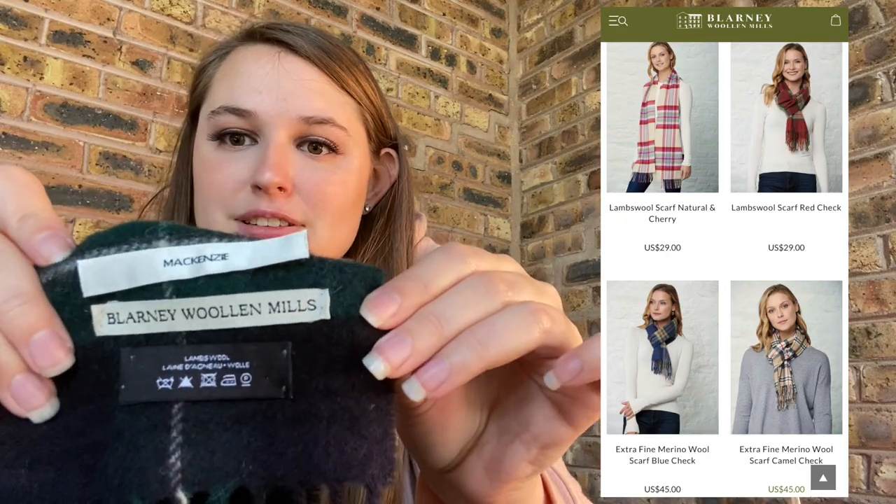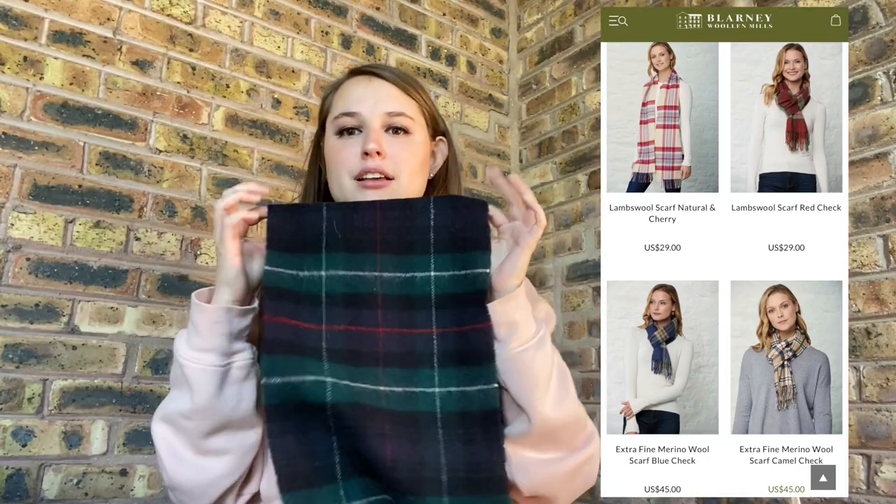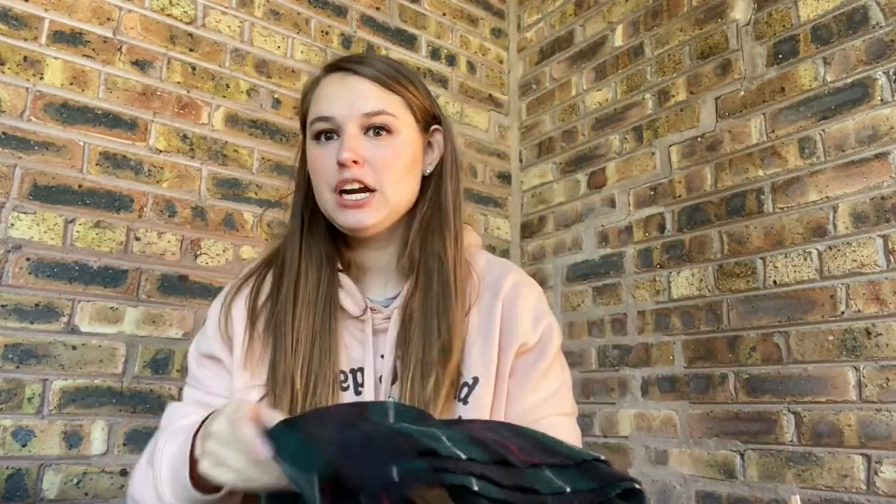I've got this scarf — I don't know the brand but it's good for the season. I just knew it would be worth it because it's lambswool, even if I sell it for $20. The tag says McKenzie, which I'm wondering if that's personalized — this label might just get pulled off. It's from Blarney Wool & Mills. Just because it was lambswool, I know that it will sell this winter. I'm not sure what I'm going to do with this yet, but I really liked the colors and I couldn't leave it.